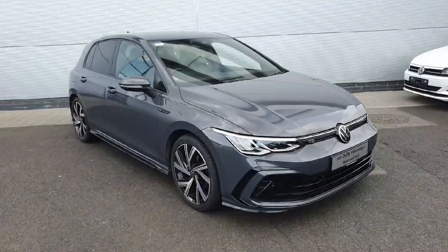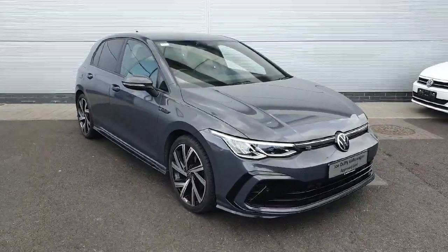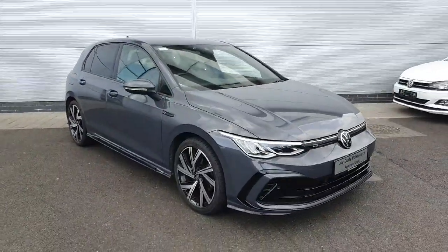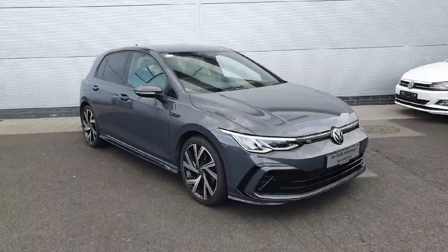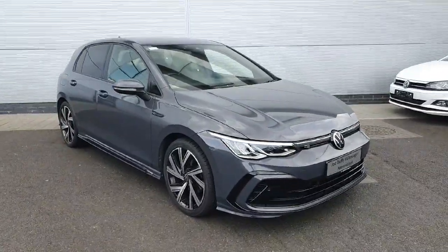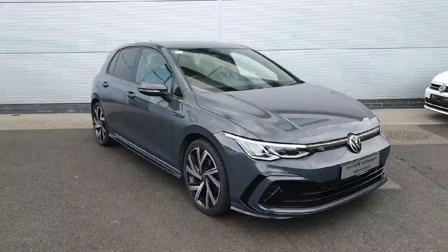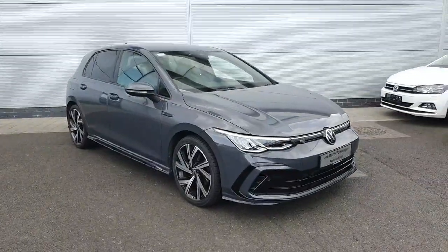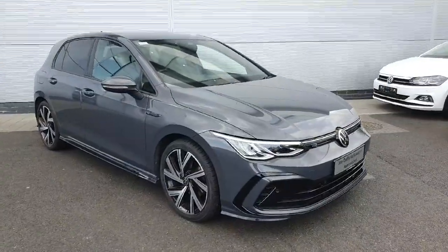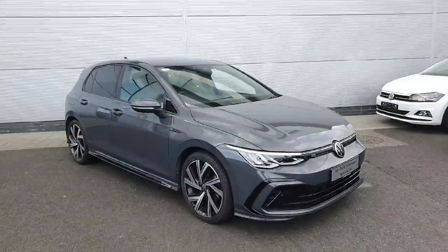Welcome back to Joe Luffy Volkswagen North Dublin. In front of me today I have this fresh-into-stock Volkswagen Golf R-Line — it's a 2021 Mark 8 model R-Line, powered by a 1.5 eTSI petrol engine with an automatic gearbox. The price includes two years warranty and three years service plan, up at 36,900.